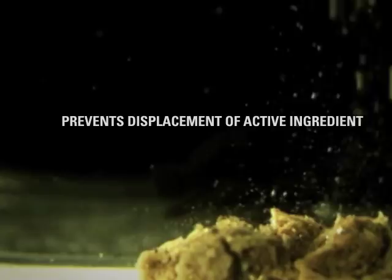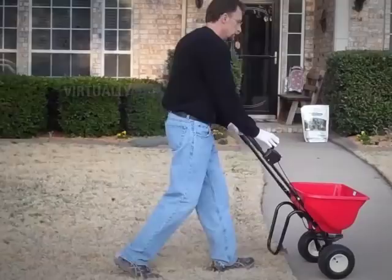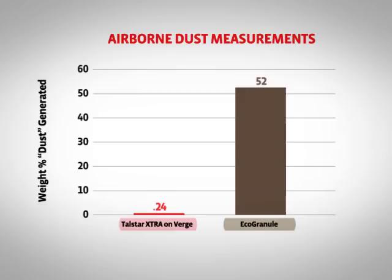While other granules can produce a musty smell or have the potential to stain, the Verge Granule is virtually odorless and non-staining. What's more, the Verge Granule is practically dust-free, generating up to 137 times less dust in the air, on equipment, and on clothing, making it better for the applicator and the equipment used by reducing exposure to active ingredient.